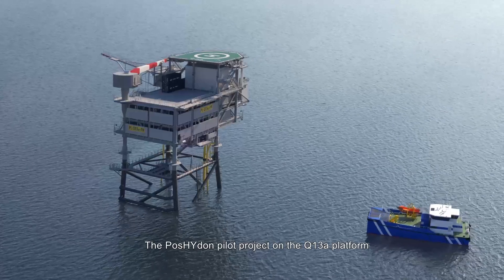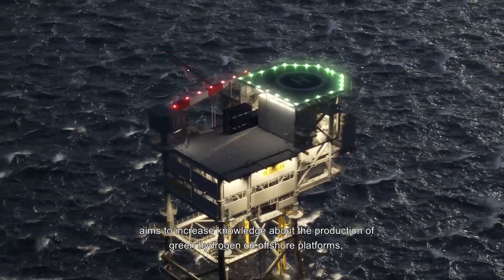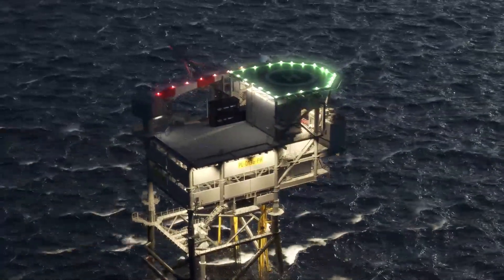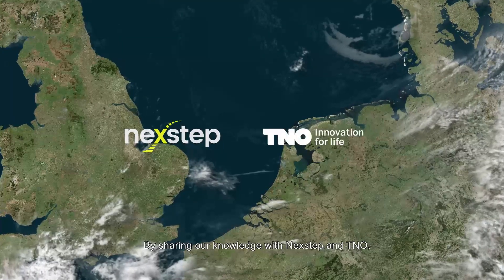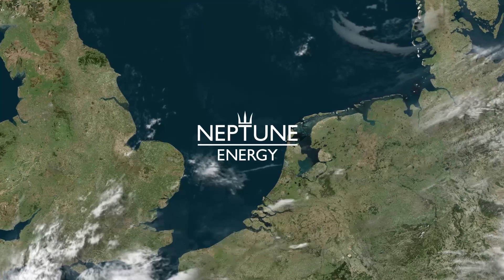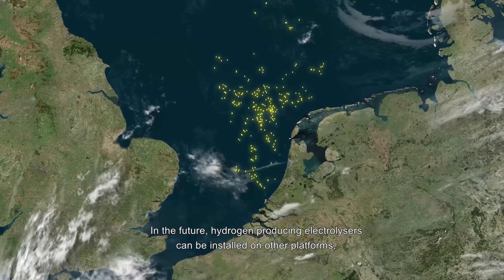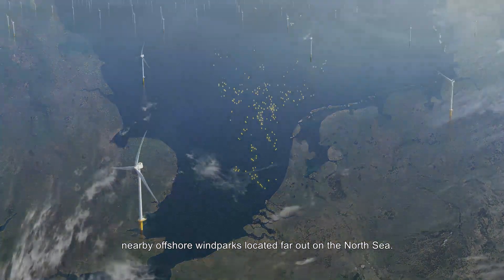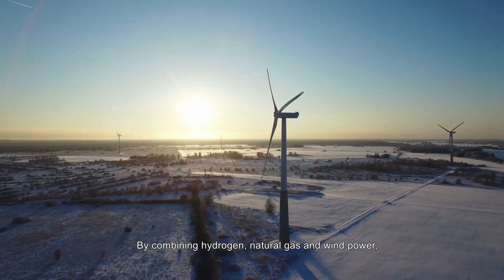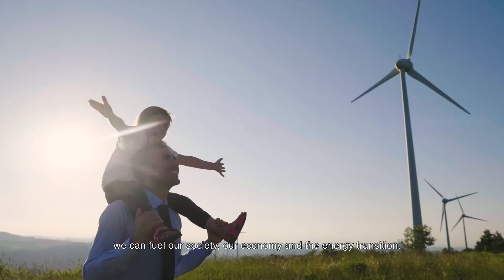The Poseidon pilot project on the Q13A platform aims to increase knowledge about the production of green hydrogen on offshore platforms and to innovate on existing technologies. By sharing knowledge with Next Step and TNO, Neptune Energy contributes to a broad adoption of hydrogen in the Netherlands. In the future, hydrogen-producing electrolyzers can be installed on other platforms nearby offshore wind parks located far out on the North Sea. By combining hydrogen, natural gas and wind power, we can fuel our society, our economy and the energy transition.